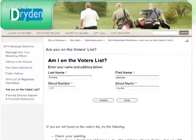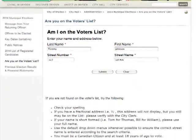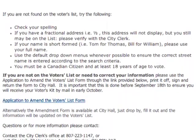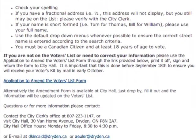We have our voter look-up tool on there which is really easy to use. All you need is your full name and your street address, and it will either tell you you're on the list, or if it says you're not on the list, it will say to either contact City Hall.